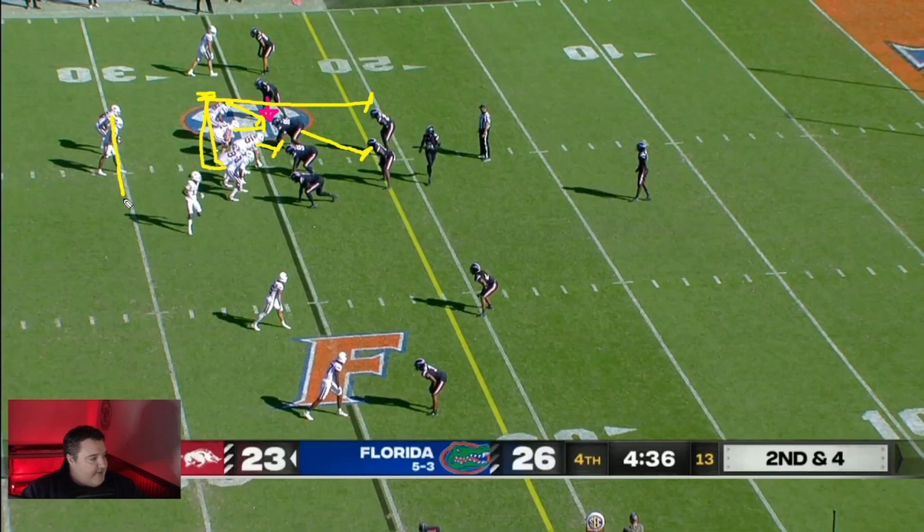Sanders is going to carry out a fake as though he's running outside to the right. That's going to hold the defensive end because he has to respect that action. The backside backer is actually going to blitz and run right by Jefferson on this play. Then Jefferson carries out his fake and runs, and he's actually going to see a hole.